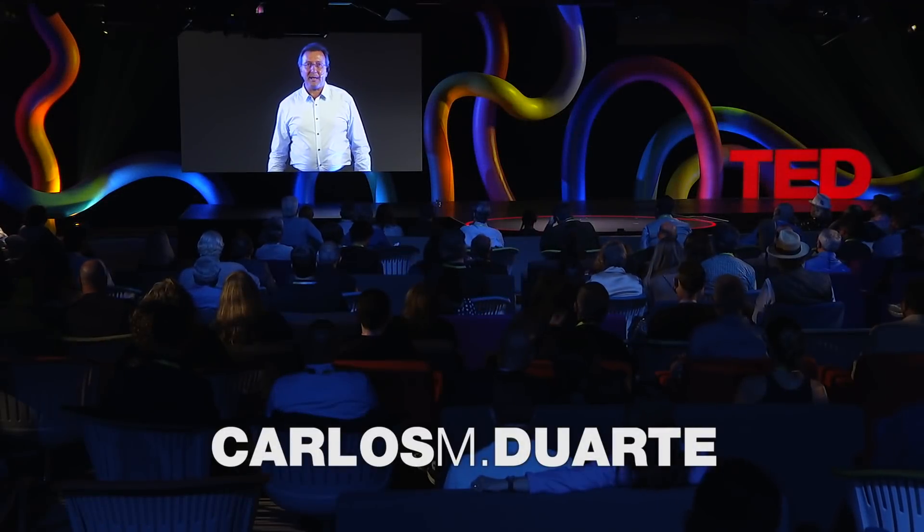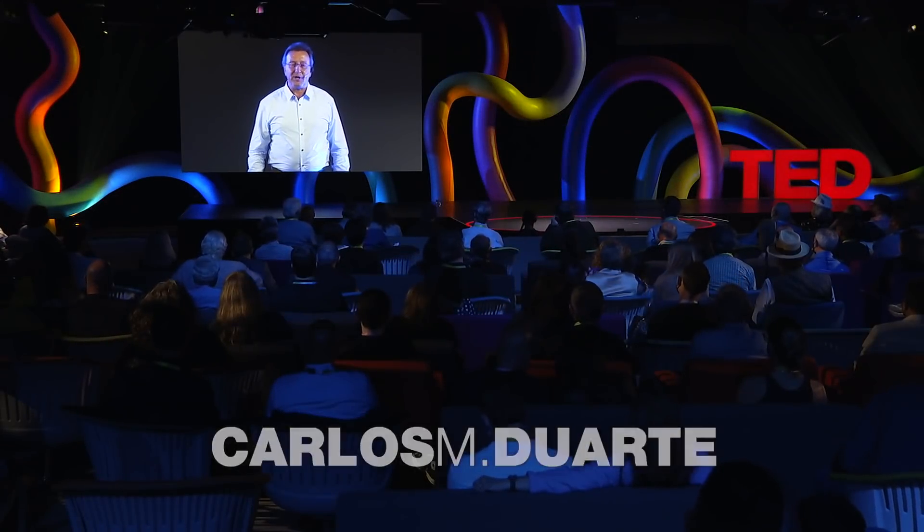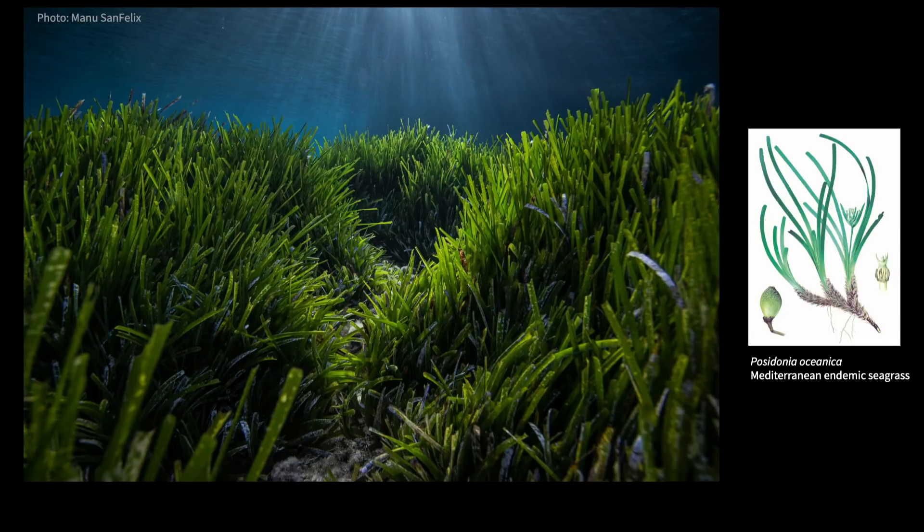I'm here to unveil a new carbon removal technology, one out of sight and uncelebrated. Meet our champions — seagrass — a very unlikely champion, but yet a remarkable power of carbon removal.